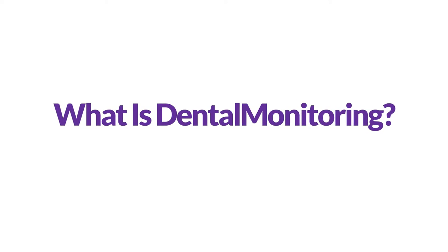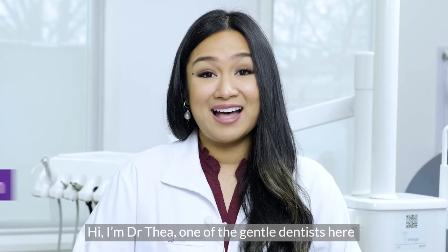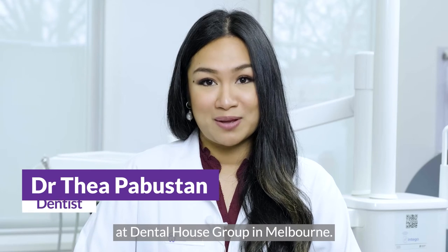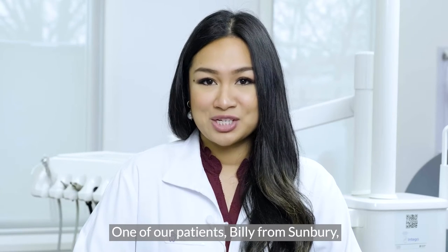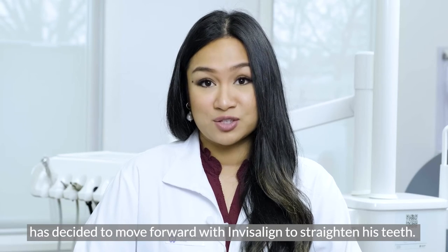What is dental monitoring? Hi, I'm Dr. Thea, one of the gentle dentists here at Dental House Group in Melbourne. One of our patients, Billy from Sunbury, has decided to move forward with Invisalign to straighten his teeth.